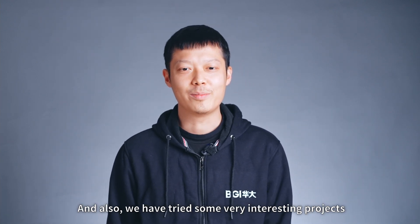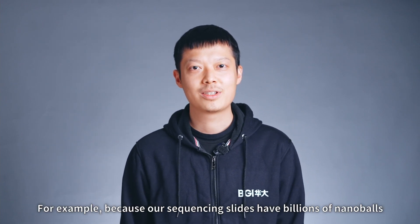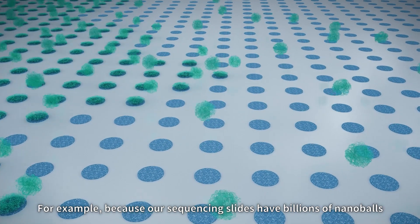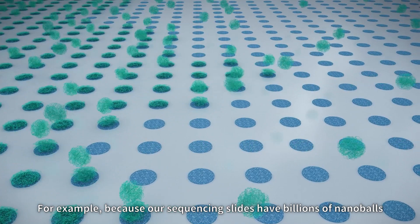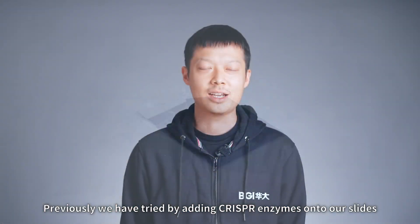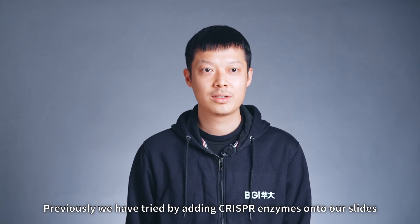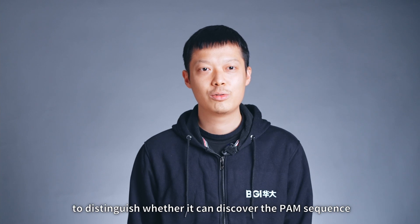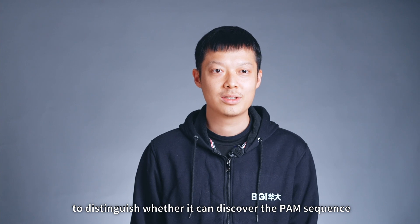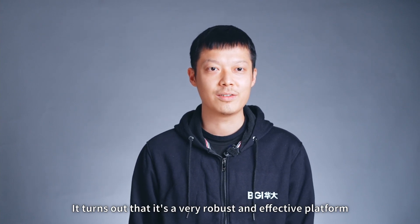We have also tried some very interesting projects. For example, because our sequencing slides have billions of nanoballs and each nanoball has different barcodes, we previously tried adding CRISPR enzymes onto our slides to discover the PAM sequence. It turned out to be a very robust and effective platform.